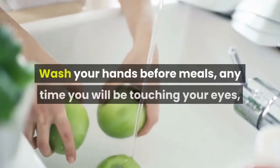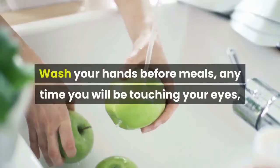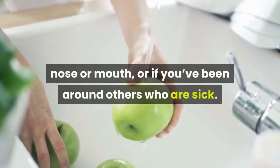Wash your hands before meals, anytime you will be touching your eyes, nose, or mouth, or if you've been around others who are sick.